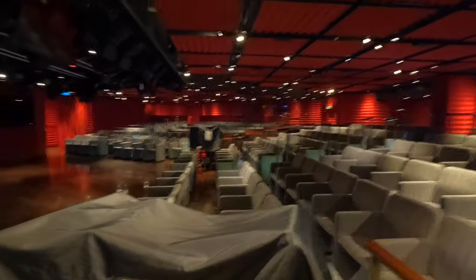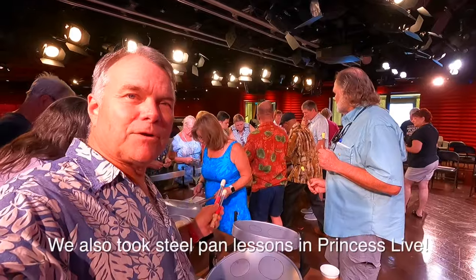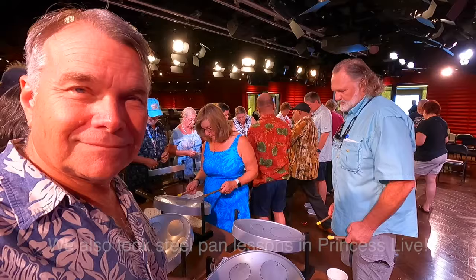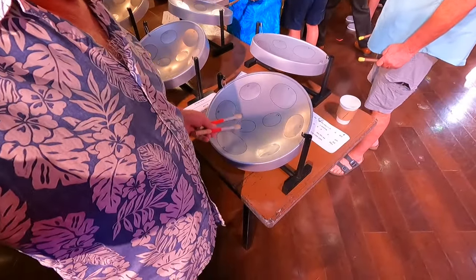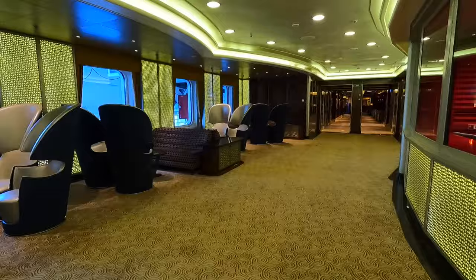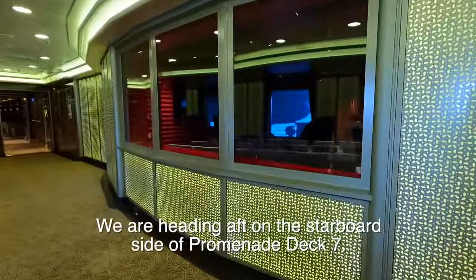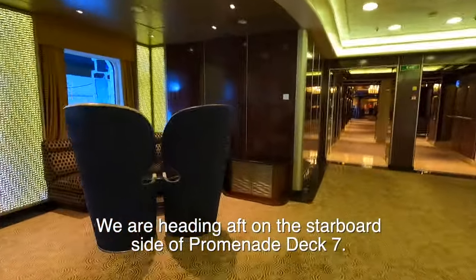If you have Princess Premier, you have unlimited casual dining options, so definitely worth checking out Ocean Terrace. Ocean Terrace, Alfredo's, and Vines has a tapas menu — really lovely. There are big cameras sitting out here — don't touch or lean on them. They do a lot of big game shows here at night. On other Royal Class ships this is open, but they did away with the windows because they don't really use it as a studio. That was Princess Live.